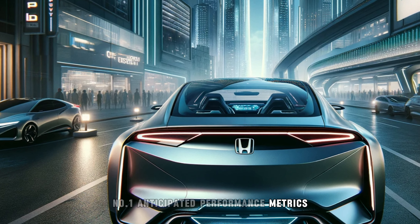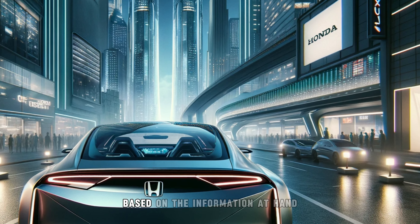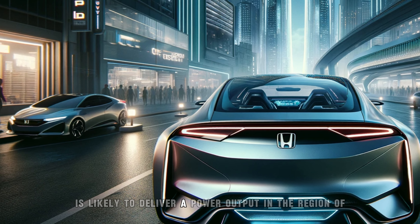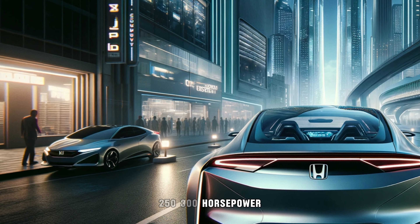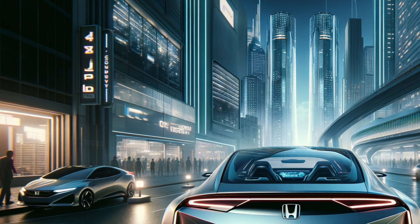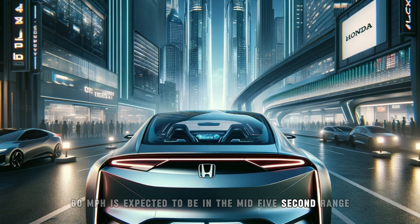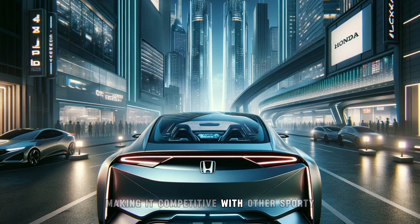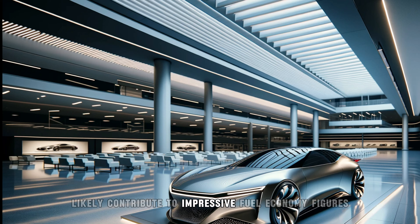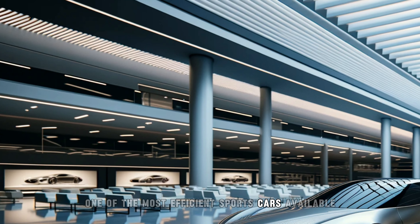While exact performance figures are not yet available, we can make some educated guesses based on the information at hand. The hybrid powertrain is likely to deliver a power output in the region of 250–300 horsepower, which would provide ample performance for a car of this class. Acceleration from 0-60 mph is expected to be in the mid-5 second range, making it competitive with other sporty coupes in the market. The hybrid system will also likely contribute to impressive fuel economy figures, potentially making the Prelude one of the most efficient sports cars available.